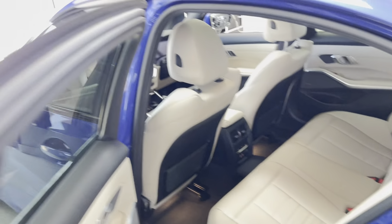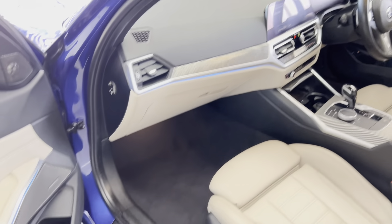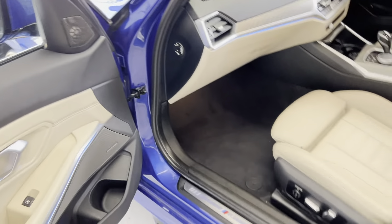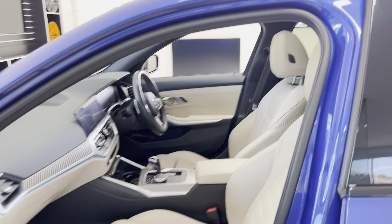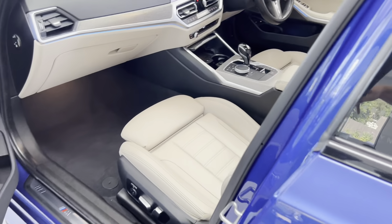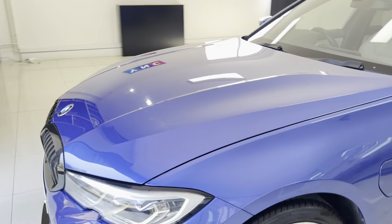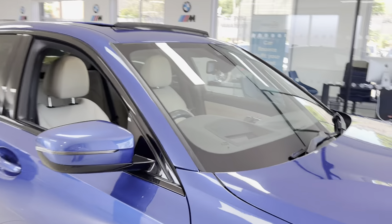The interior is oyster Vernasca leather with M seat belts. You've also got the customizable ambient lighting, which comes on when you open the front door. Another option is the technology package, which includes Harman Kardon audio. The glass sunroof really opens up the interior, making it feel nice and light and open. Also included in the premium package are the electric front seats with memory controls for the driver's side.